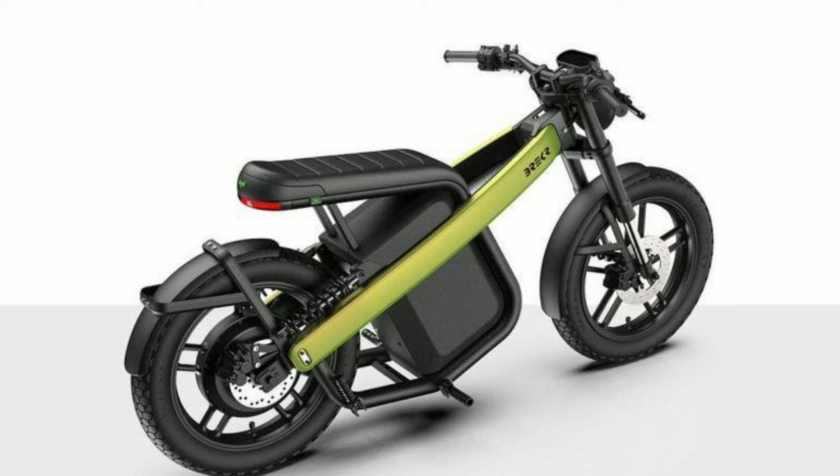Talking about the price, this bike can be purchased for 3 lakh rupees. Currently, it will be sold only in the Netherlands, Belgium, and Germany markets.